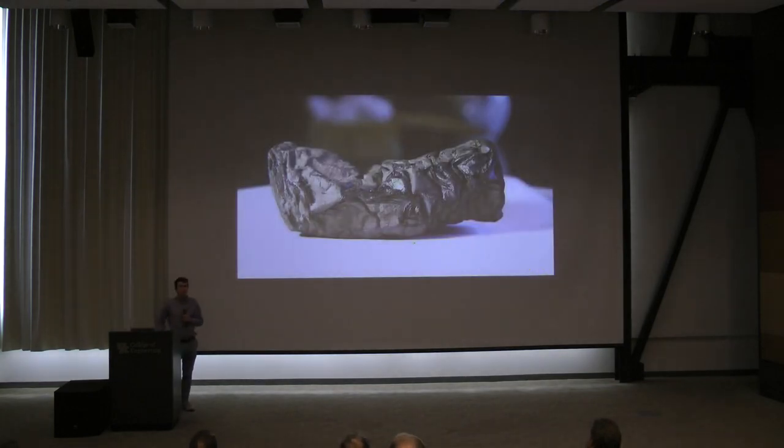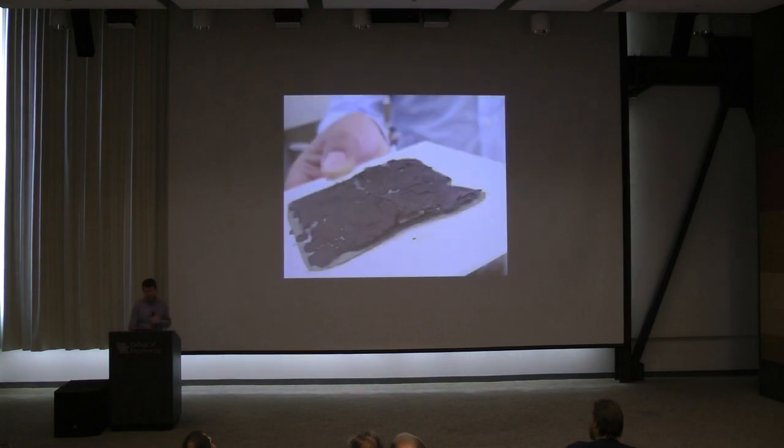We are trying to read Herculaneum scrolls — that's the specific project I'll be talking about. This is one of them; it's an intact scroll. These were buried by Vesuvius, which is in Italy. Herculaneum is a town near Pompeii. Most people have heard of Pompeii; Herculaneum gets less attention, but it was quite similar. They're both historical sites you can visit. There was a library of scrolls in Herculaneum made out of papyrus, and they were buried and carbonized by the eruption — essentially turned into charcoal.